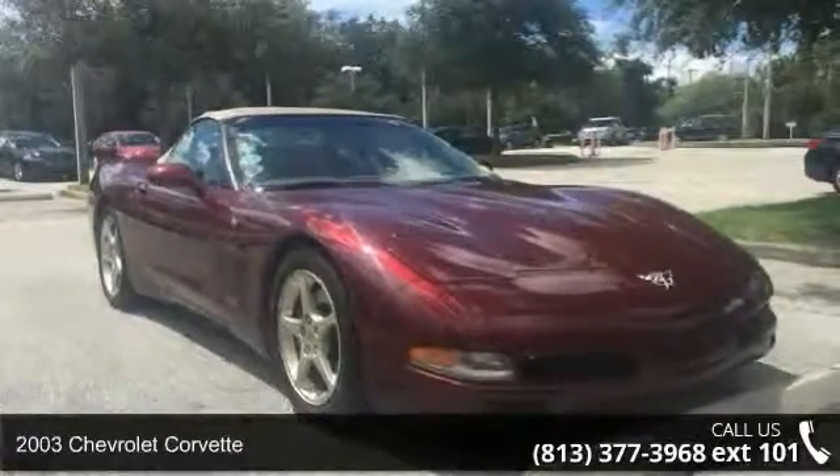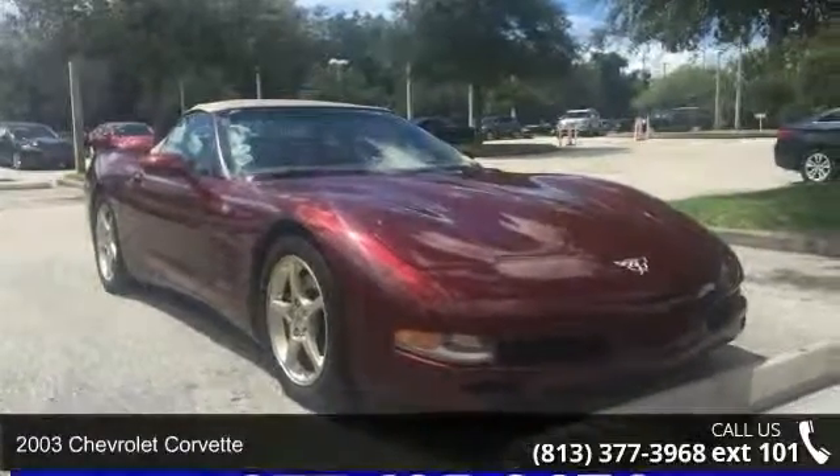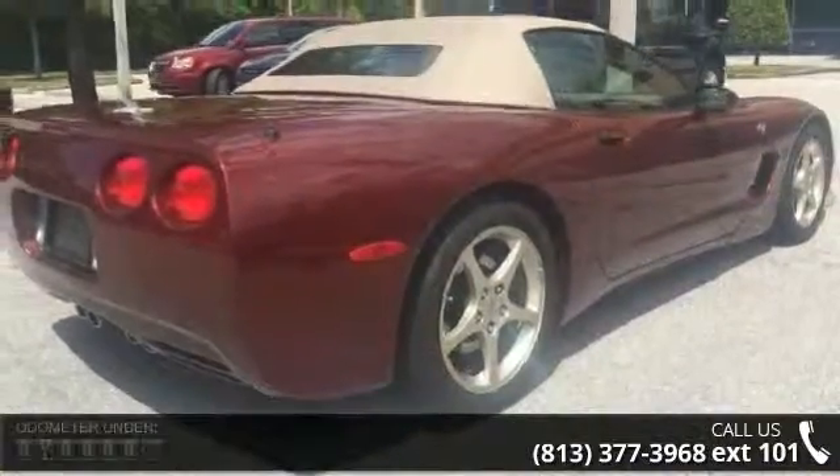Arrive in style with this 2003 Chevrolet Corvette. If you are looking for a first-rate auto, this one could be yours today.